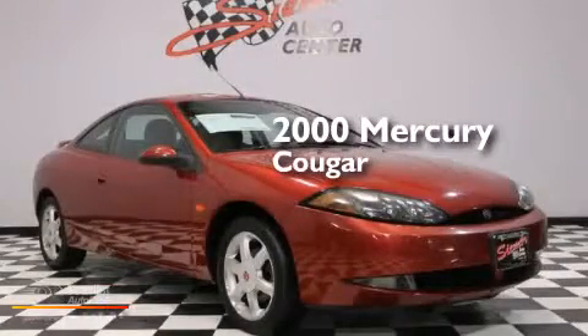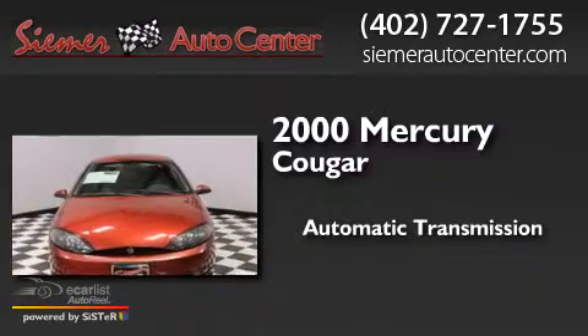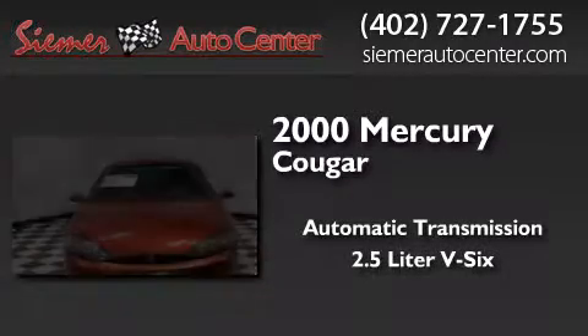This is a 2000 Mercury Cougar. This coupe has an automatic transmission and a 2.5-liter V6.